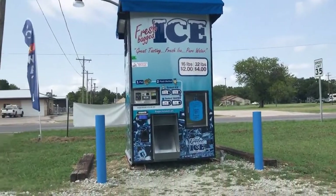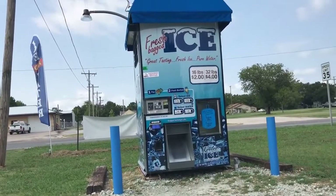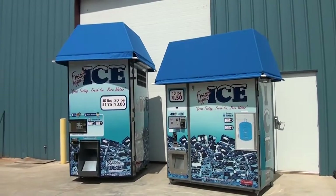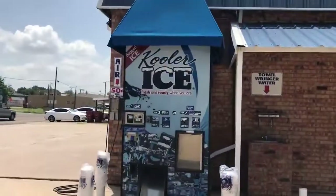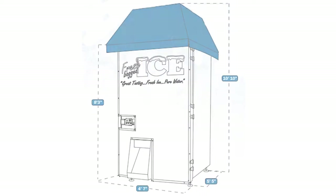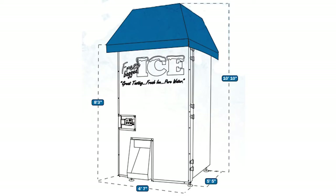The IM1000 combines outstanding style and visual appeal with a heavy-duty durable design. While much larger than the IM600, the IM1000 can be set up against the wall of a storefront or in a parking lot in a standalone configuration. The unit measures 4 feet 7 inches wide and 6 feet deep.